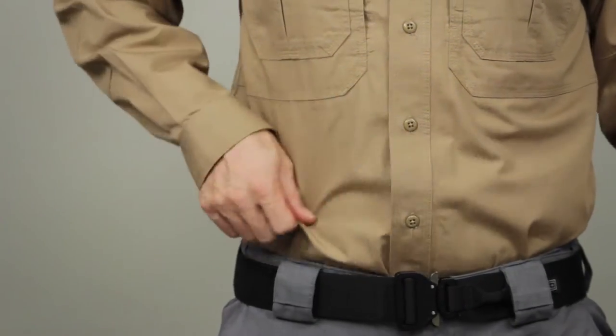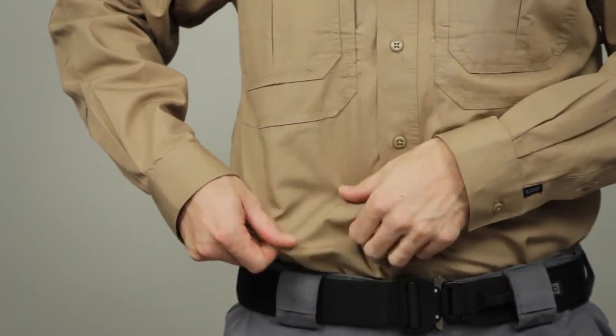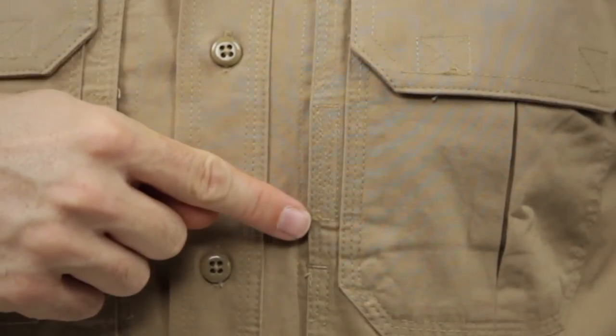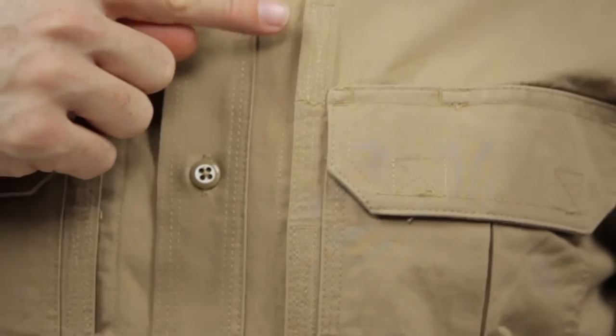Built from tough and breathable 5.4-ounce cotton canvas, the Long Sleeve Tactical Shirt features triple-stitch construction and 26 individual bar tack reinforcements.